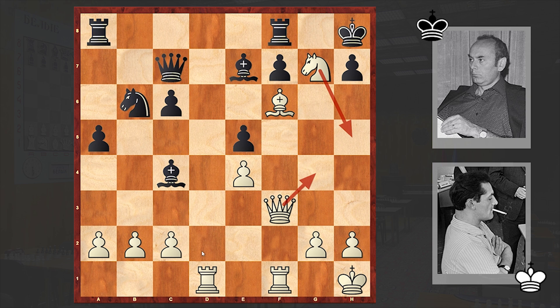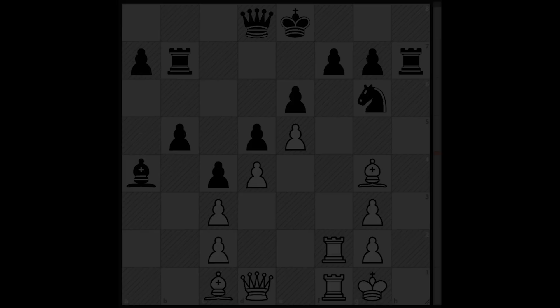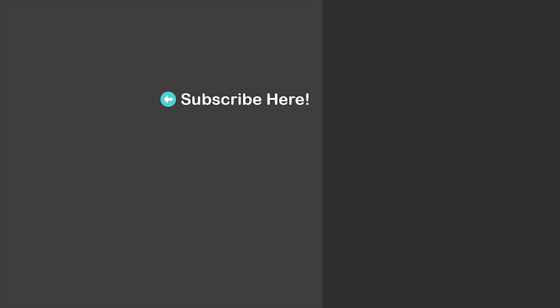It looks like that with the offbeat line starting with Nd2, Stein managed to surprise his opponent and crushed him very quickly. And now a chess puzzle for you — we have a position also taken from one of Stein's games. The task is to find how to break into Tigran Petrosyan's iron defence. Petrosyan is on the black side and the task is to win with the white pieces. As usual, we'll wait for your answer in the comment section. Feel free to check out my earlier uploads as well. See you in the next video — take care!